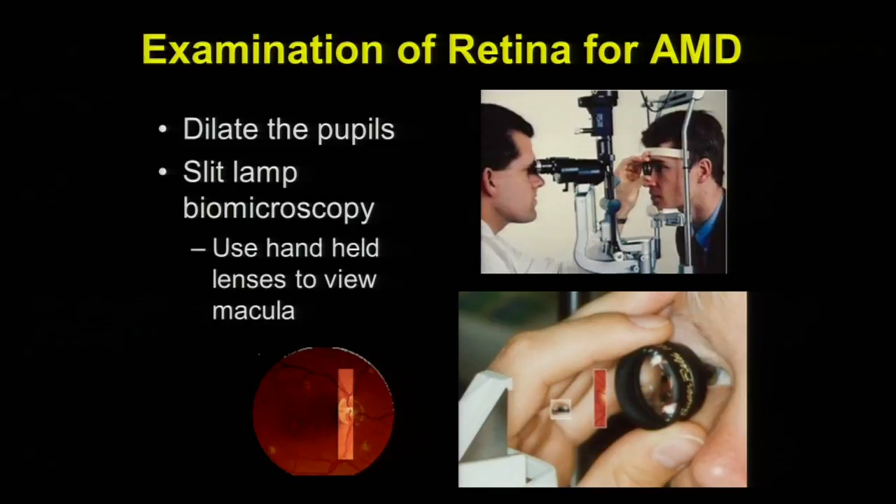How do we detect AMD? When you go to your ophthalmologist or retina specialist, we do a careful and thorough eye exam. This involves first checking your vision, checking your eye pressure, and then administering topical drops to dilate the pupil — which allows the doctor to view the retina hidden in the back part of the eye. I do several different procedures, one of which is putting the patient in a slit lamp microscope and using various hand-held lenses to give a more magnified view of the retina.